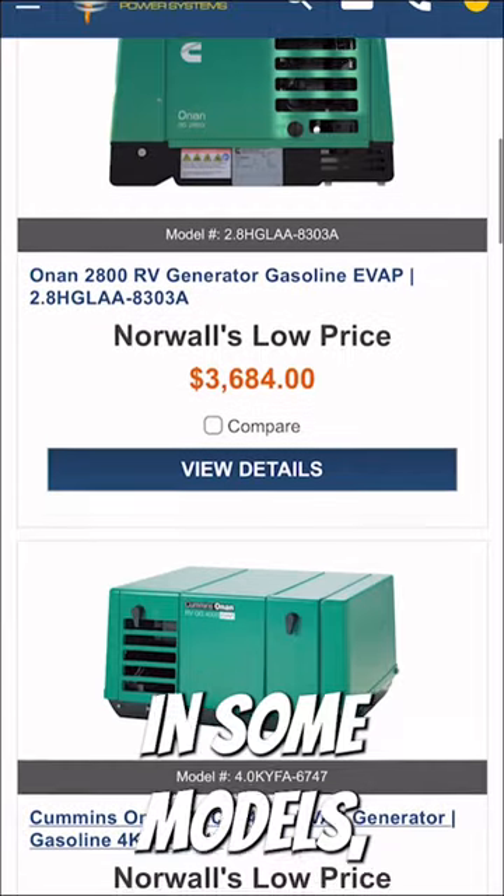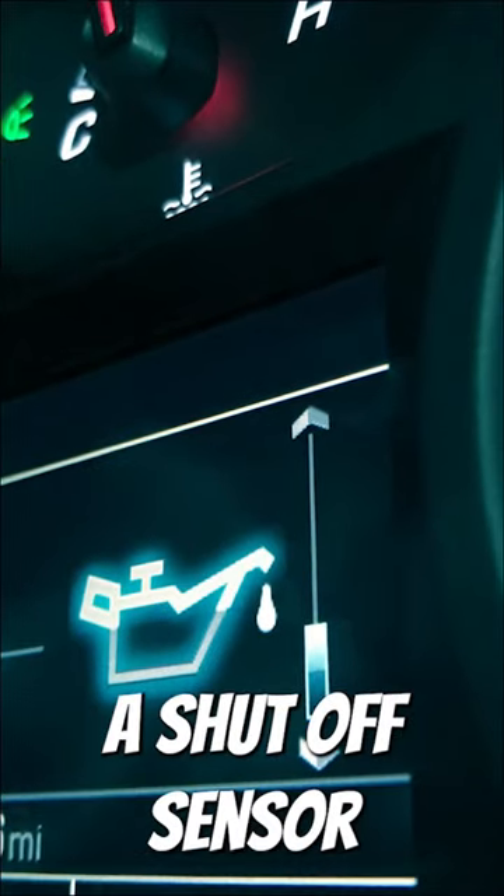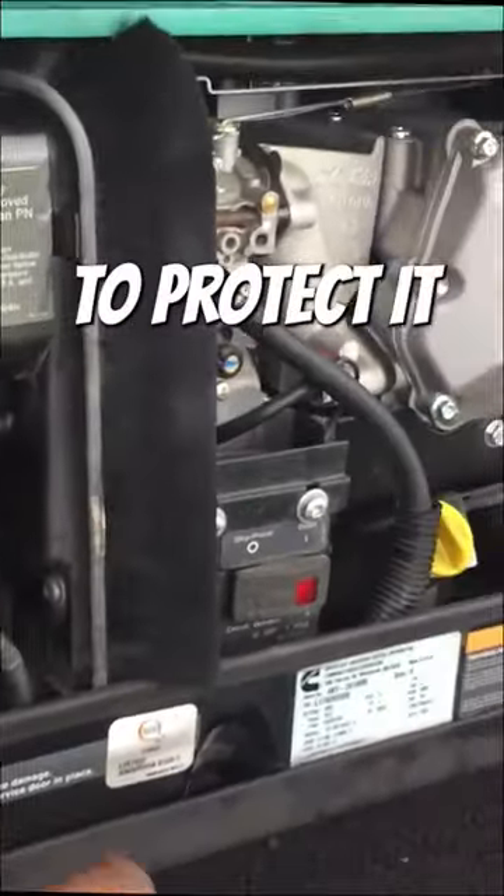Number three: low oil. In some models, low oil will trigger a shutoff sensor that will automatically kill the engine in order to protect it from damage.